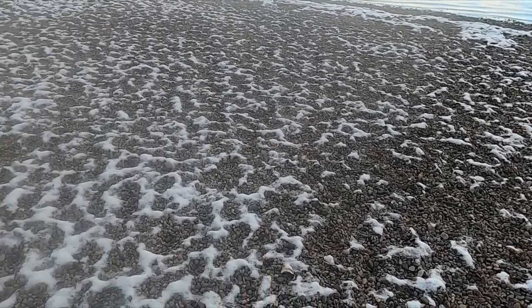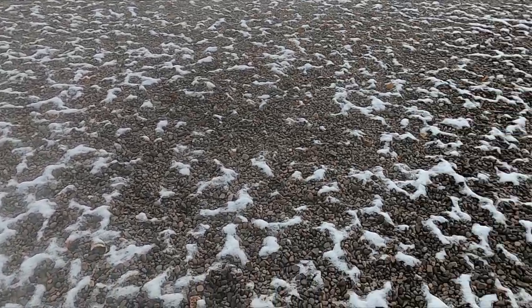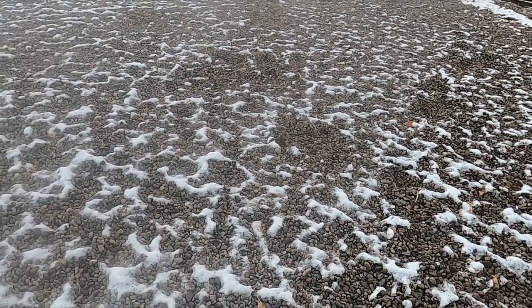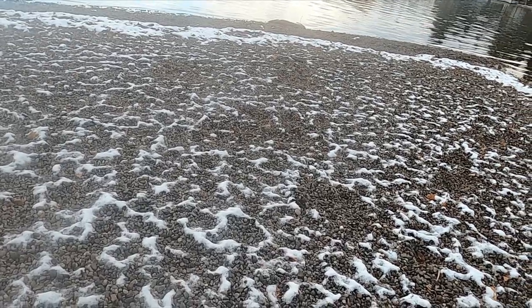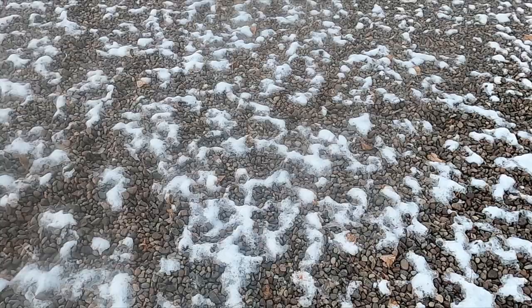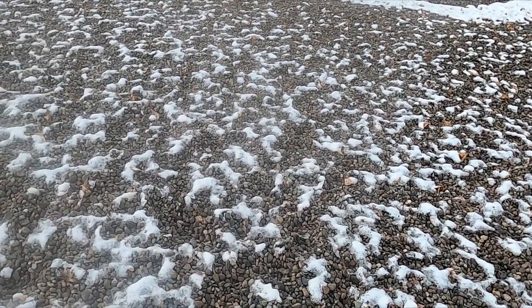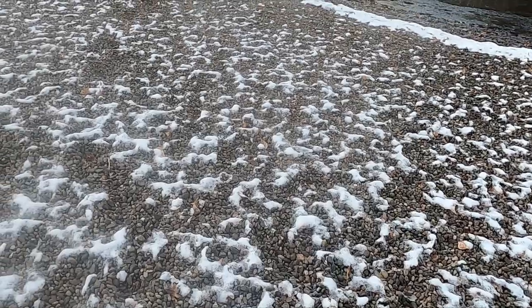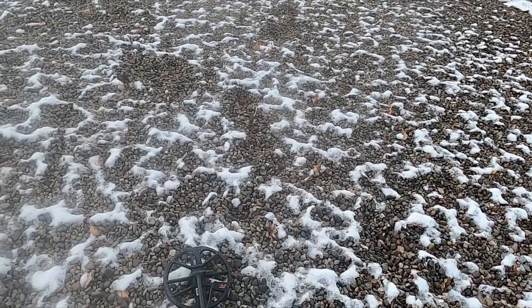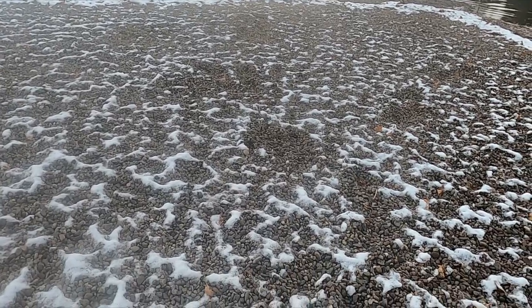Doing a different beach today. This one's a little frozen. It's still early though — the sun will come out probably and help me out, but I'm still getting to the targets, just taking a little more effort. I already pulled like 10 beaver tails and pull tabs, just got my first penny. We'll see what we can get.